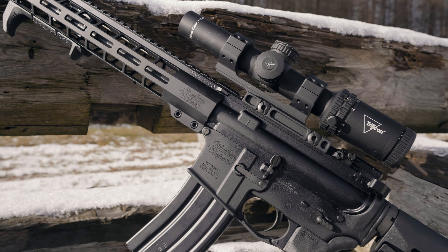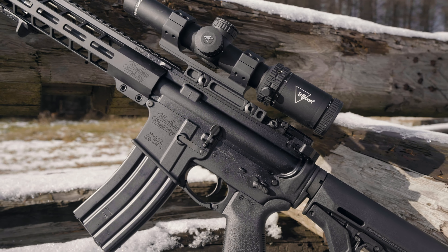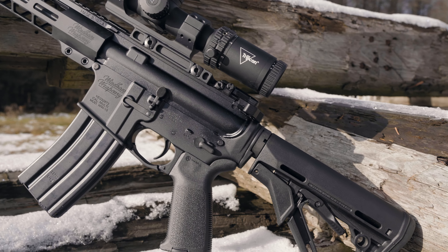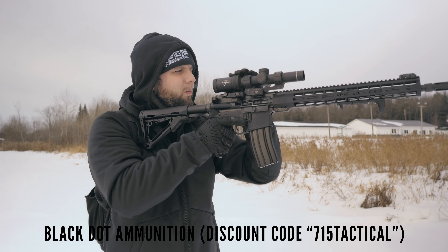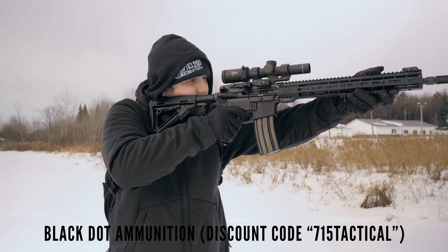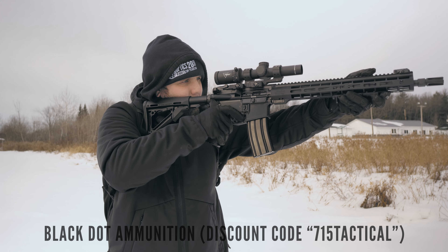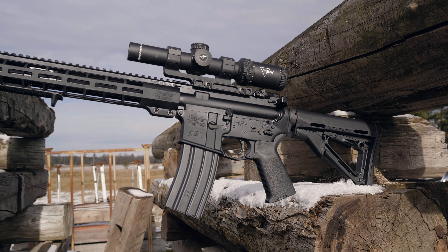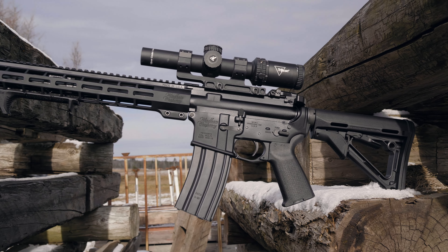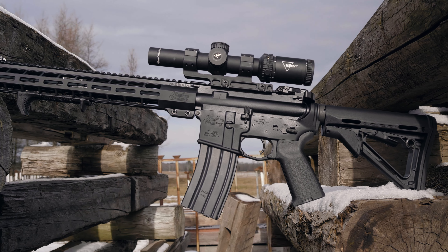Everyone seems to have their own secret sauce when it comes to building the AR-15, and some recipes just hit better than others. Today we're checking out the Wyndham Weaponry CDI. If you aren't familiar with the Wyndham name, chances are you've been living under a rock. Wyndham Weaponry has been producing rifles for quite some time, and they've become damn good at it too.